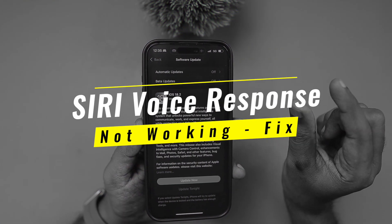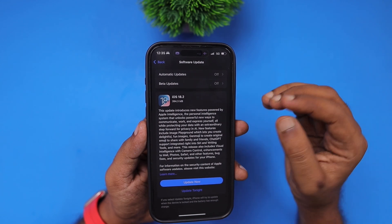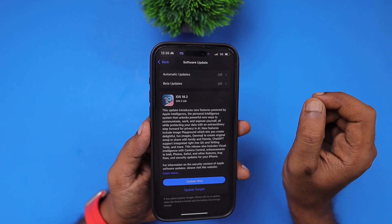For iPhone 15 Pro and above models, Apple have released a new set of Apple Intelligence features, and for all other iPhones, Apple have made some minor feature enhancements and mostly bug fixes and security fixes.